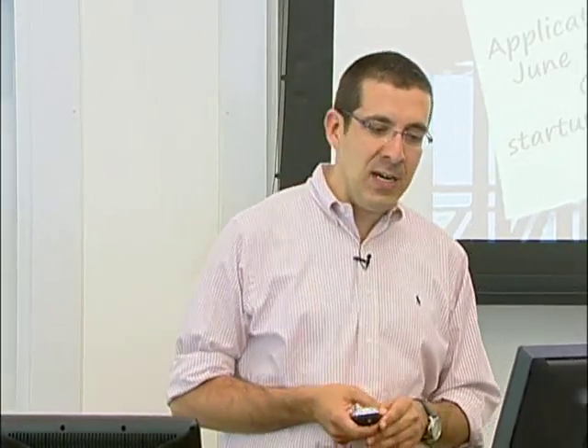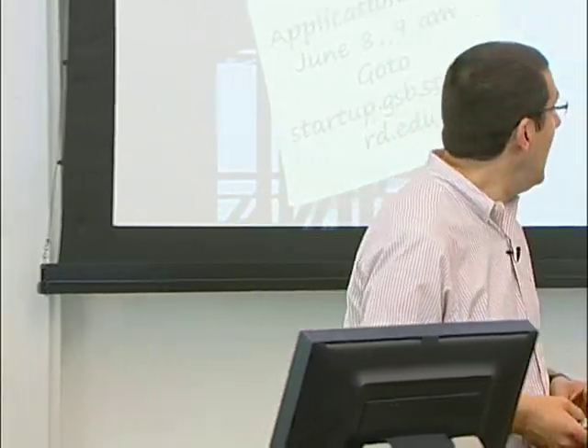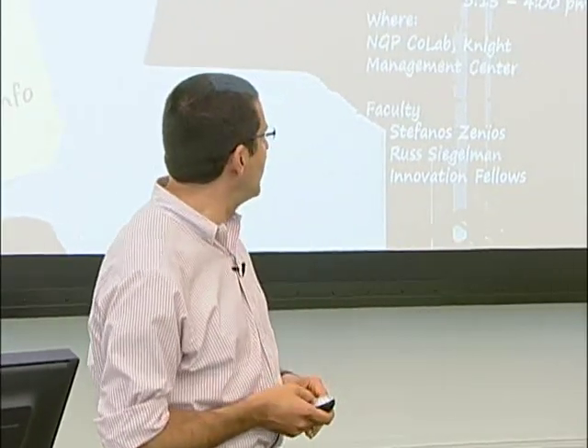Fall quarter, the course will meet in the second half of the quarter, beginning November 2nd. We'll be meeting Monday and Friday, 10 to 11:45 a.m. or 1:15 to 3 p.m. And winter quarter, it's going to be the full quarter, Tuesday and Thursday, 1:15 to 3 or 3:15 to 5 p.m. We're meeting in the Callow up in the Knight Management Center.